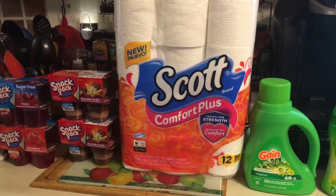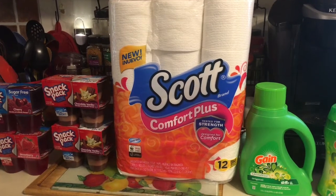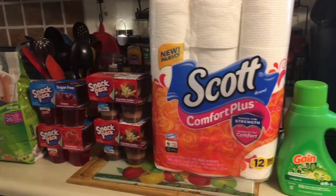Hi everyone, this is Tina. Thank you so much for stopping by — I greatly appreciate it. Today I have a Dollar General haul. My budget was $25. Do you think I stayed within my budget?